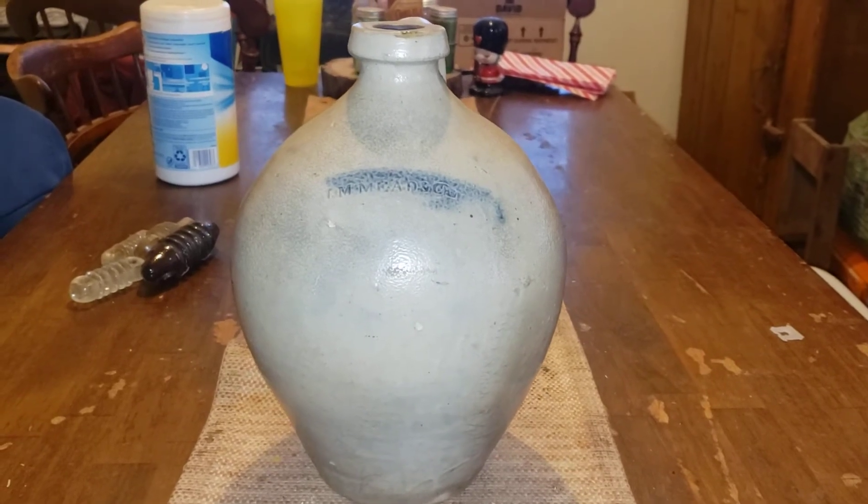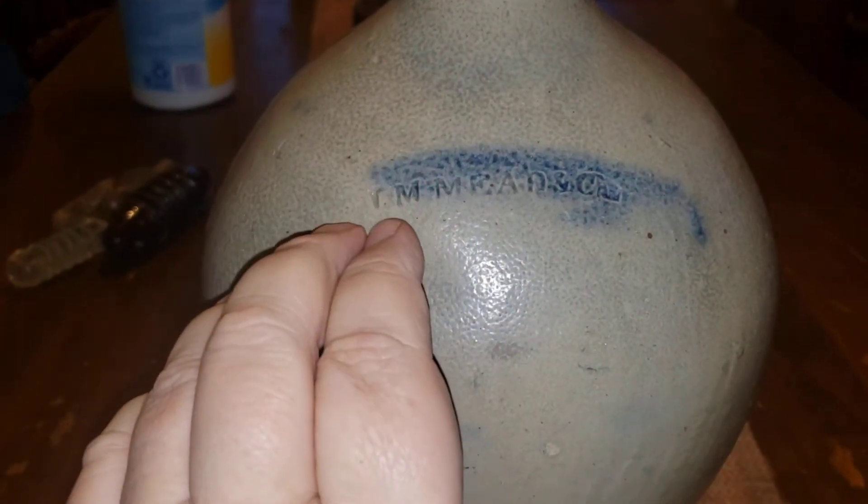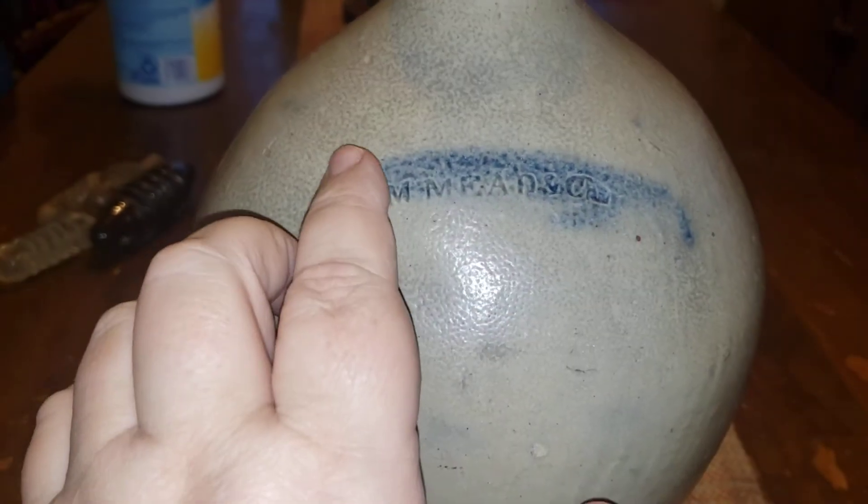This is an I.M. Meeting Company ovoid jug. This is an earthenware jug that is salt glazed, and this is from the 19th century, so that would date from the 1820s to 1830s. It has the maker's stamp in it, and it also has cobalt highlighting in a couple of places — on the handle, top and bottom of the handle.